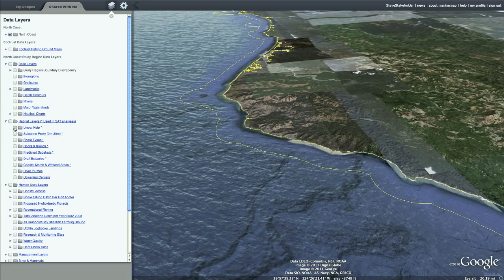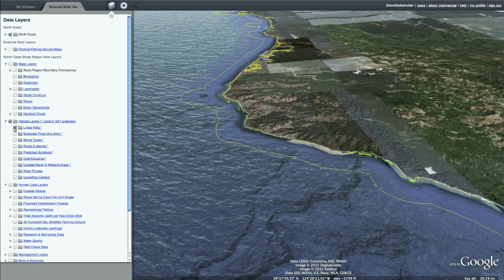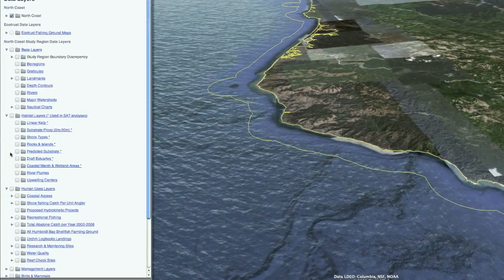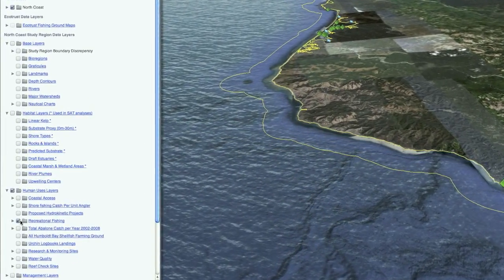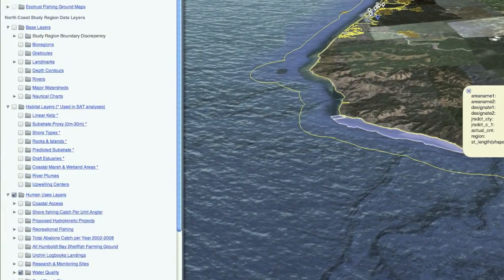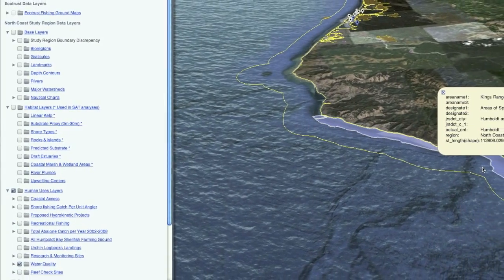With additional effort, we can make it possible to view and access several types of ocean and coastal information — such as habitat, water quality, coastal infrastructure, existing uses, and development — through a single website to better inform planning and avoid unnecessary conflicts.